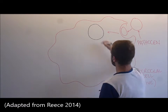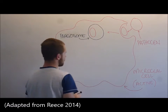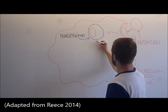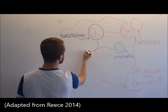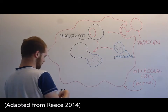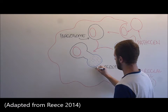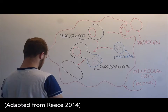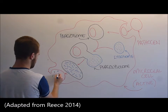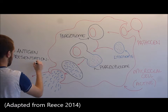Microglia contain numerous phagocytic vacuoles and secrete cytotoxic factors that break down bacteria and pathogens into debris to be ingested by phagocytosis. During phagocytosis, the pathogen is engulfed by endocytosis, forming an internal vesicle called a phagosome. Phagosomes merge with the lysosomes to form phagolysosomes to kill and further break down the pathogen, which is then excreted from the cell by exocytosis. Debris is then presented on the cell's outer membrane for antigen presentation.